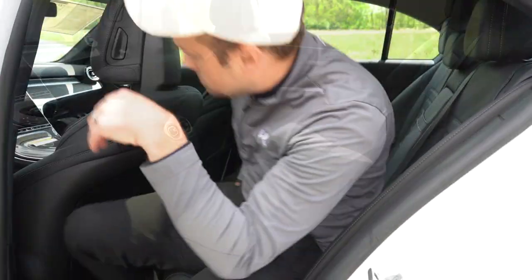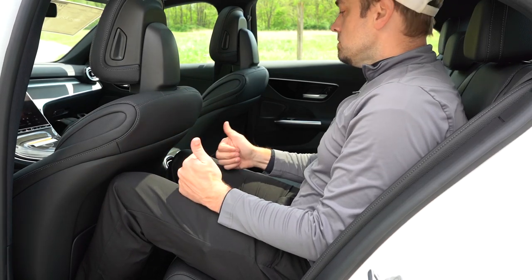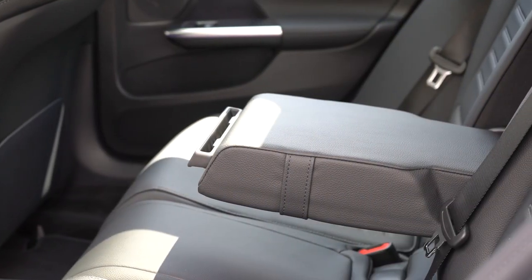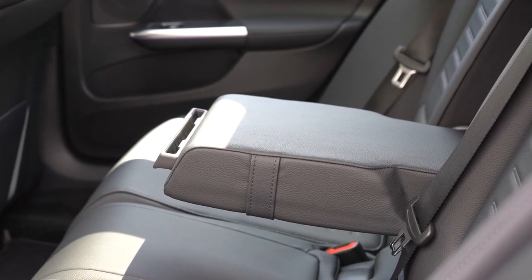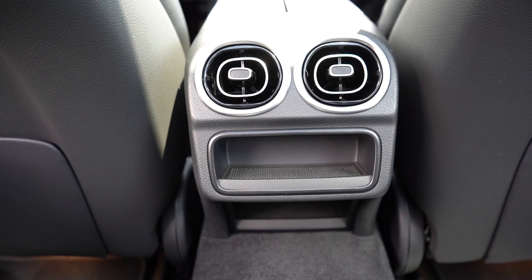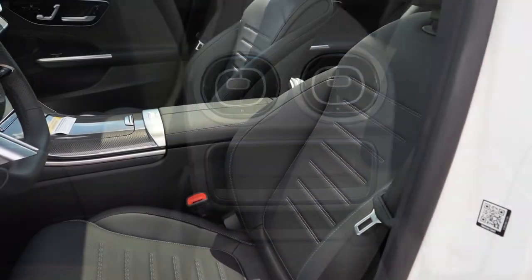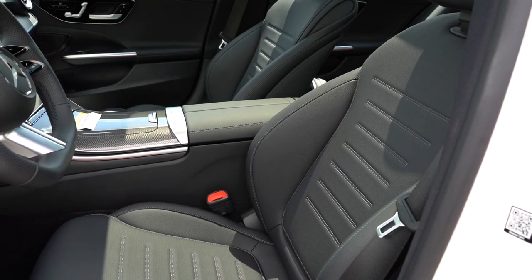Rear legroom comes in at 36 inches even; I'm an even six feet tall and there's plenty of space back there. There's a rear center armrest with a tablet or cell phone holder, rear ventilation coming standard, and a bit of storage under the rear ventilation for rear passengers.